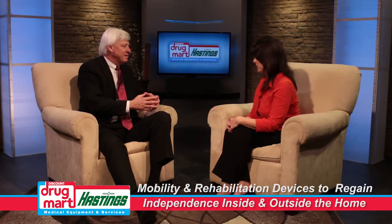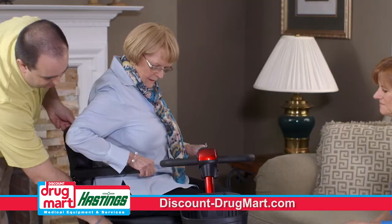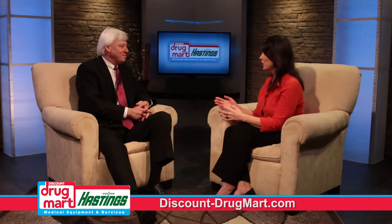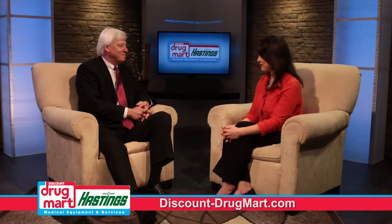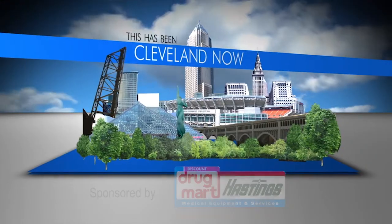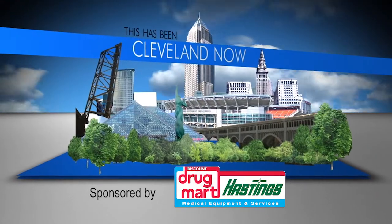It allows most people to rehab in their home now too. There are all kinds of products for that so they can recuperate at home, and that's the goal of Hastings and Drug Mart. Again, the in-home assessment is free. To find out more information you can go to the website on our screen. Hastings at Discount Drug Mart saves you the runaround.